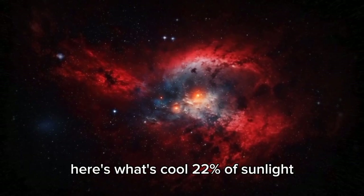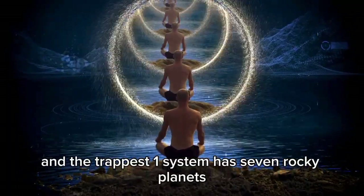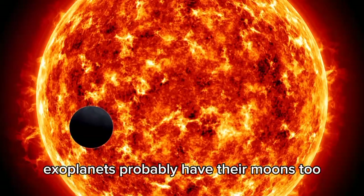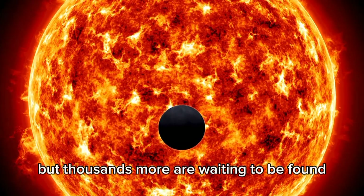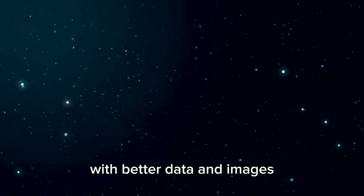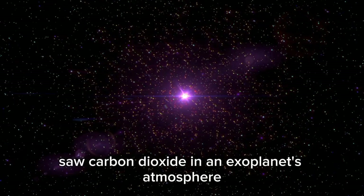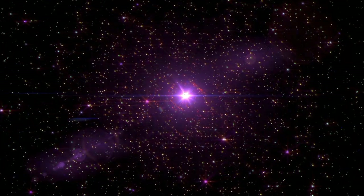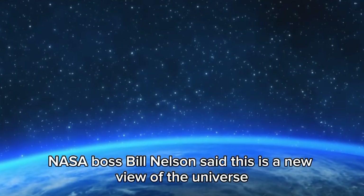About 22% of sun-like stars seem to have Earth-sized planets in their habitable zones, and the TRAPPIST-1 system has 7 rocky planets, some of which might have water. There are over 4,000 known exoplanets, with thousands more waiting to be found. The James Webb Space Telescope is helping us uncover cosmic secrets — it has already detected carbon dioxide in an exoplanet's atmosphere orbiting a sun-like star 700 light-years away, giving clues about its chemical composition. NASA chief Bill Nelson called this a thrilling new view of the universe.